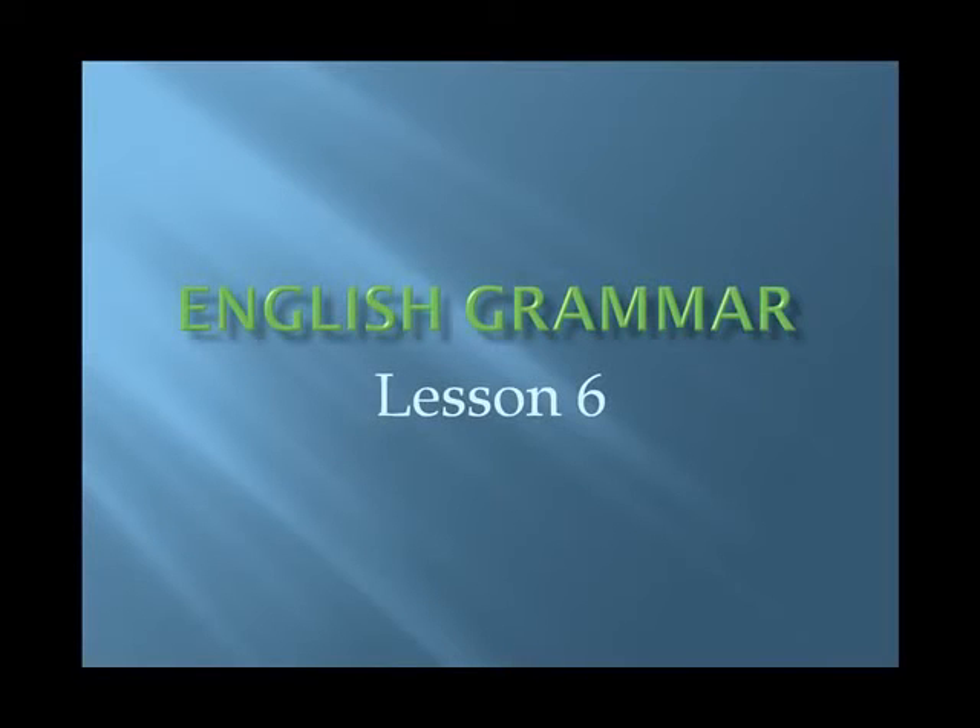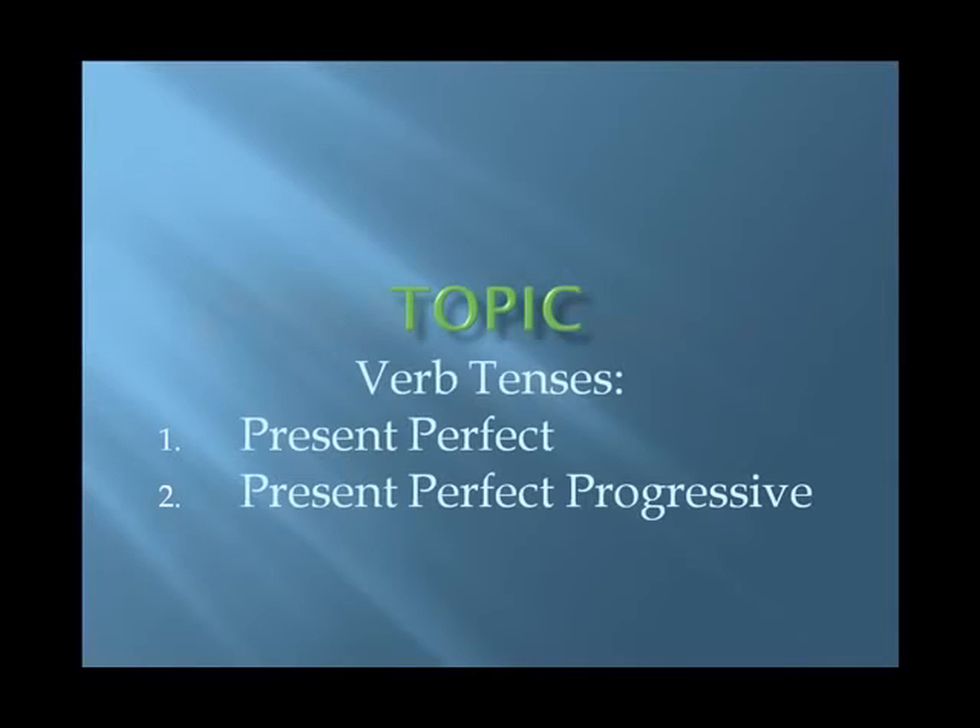English Grammar, Lesson 6. The topic is verb tenses, and our focus remains on the present perfect and the present perfect progressive.